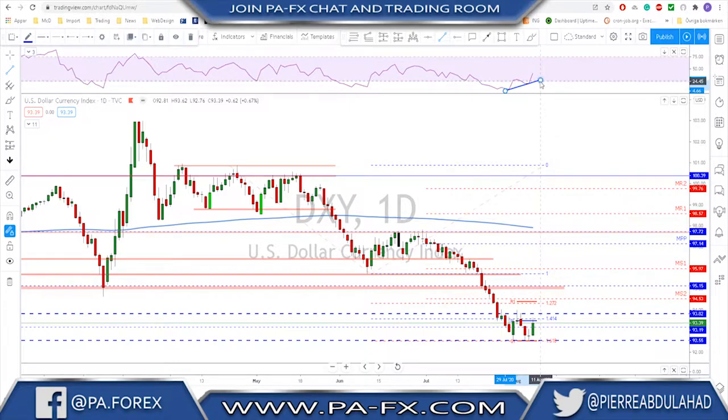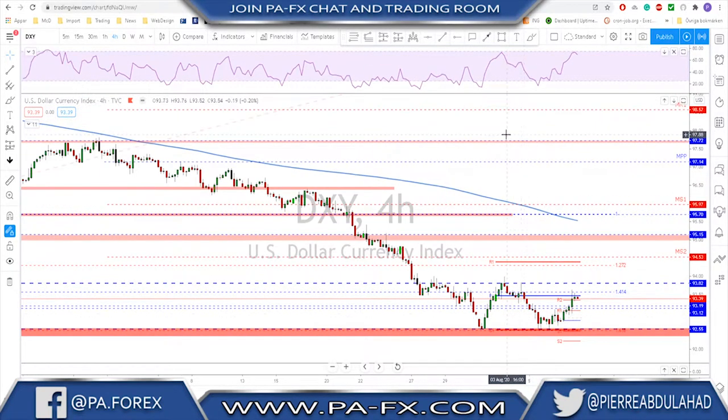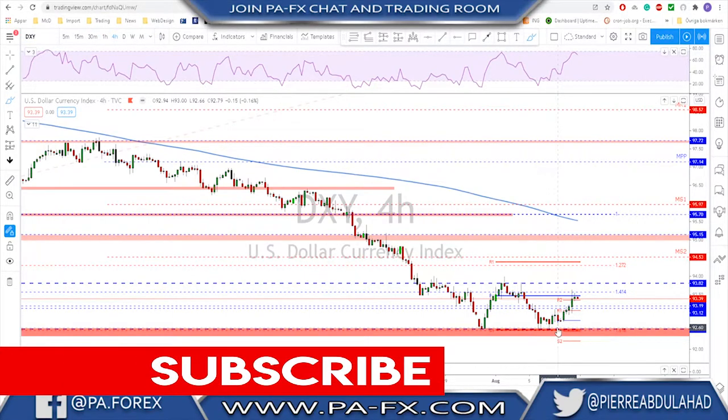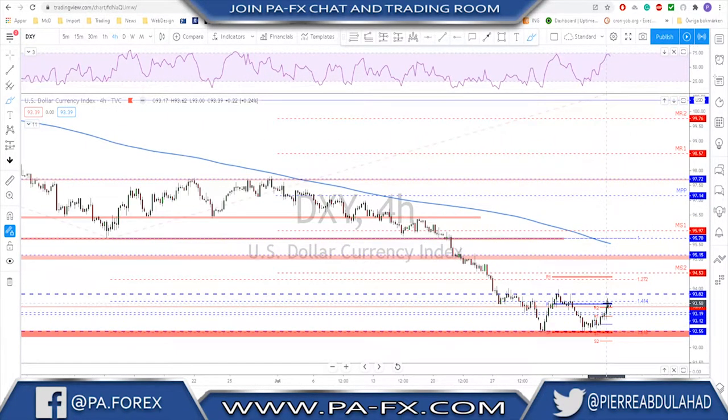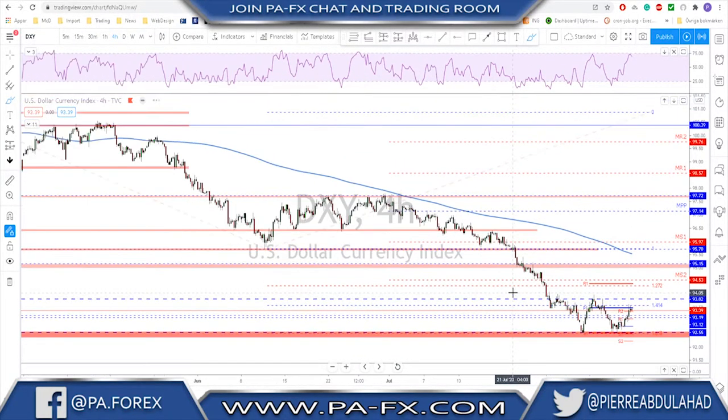We have a nice bullish divergence on the RSI, which has already broken its neckline, and that's why we need to watch this level. Looking at the lower time frame, the bounce this time is a little bit slower and does not have the same momentum as previously. This could be the start of a reversal, but to be more sure we need to see a break above the previous high. For the bears, they need to break below the previous lows of last week and the week before — if broken, we'll see a trend continuation to the downside.